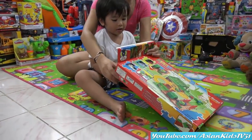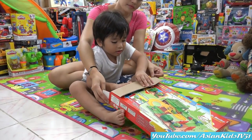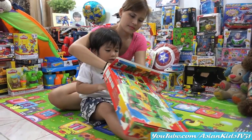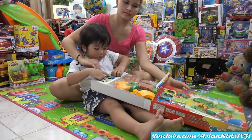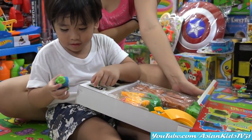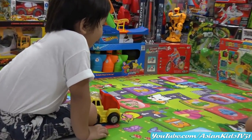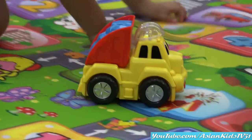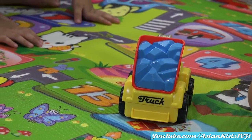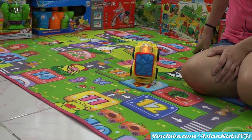This is for ages three and up. Let's see how many batteries — do we need batteries for this? Let's find out. It's a train, Garrett! It will play cute. Okay, come on.